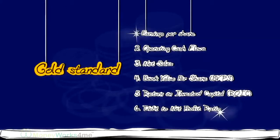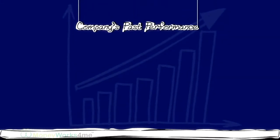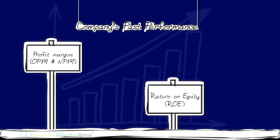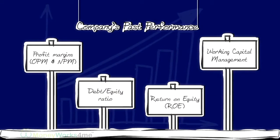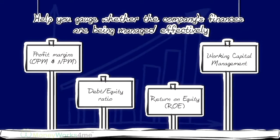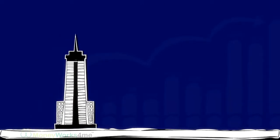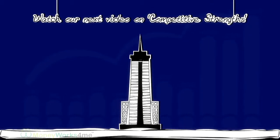Apart from these, you can also look at the company's past performance with regards to its profit margins — OPM and NPM — Return on Equity (ROE), Debt on Equity Ratio, and Working Capital Management. These will help you gauge whether the company's finances are being managed effectively. Now that you have found a company with a solid financial track record, you are ready to look at its competitive strengths.